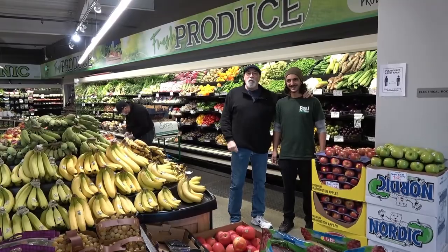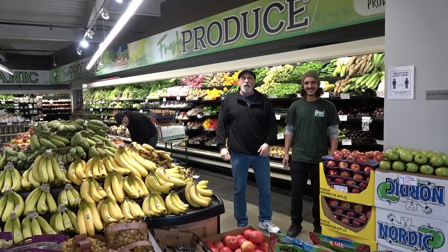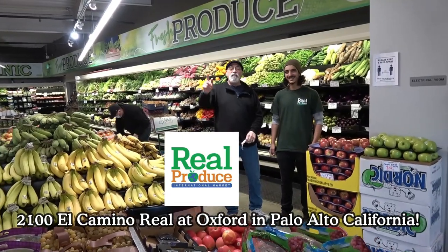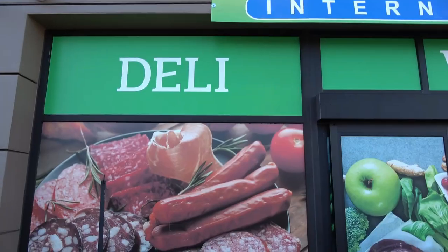We're here with Abdul at Real Produce International Market in Palo Alto, California. The address is 2100 El Camino Real. If you're in the area — even if you're not — come on down and check it out because there's all kinds of great goodies here. We're going to show you those right now.